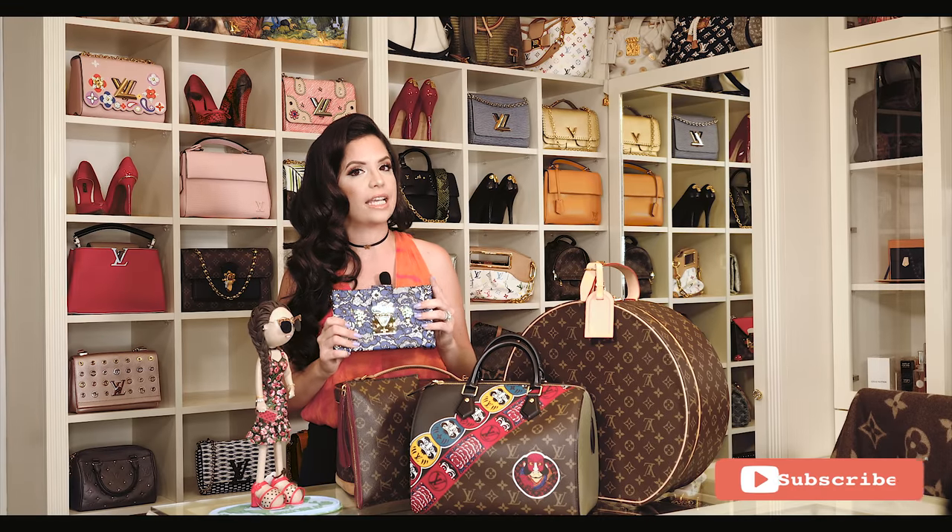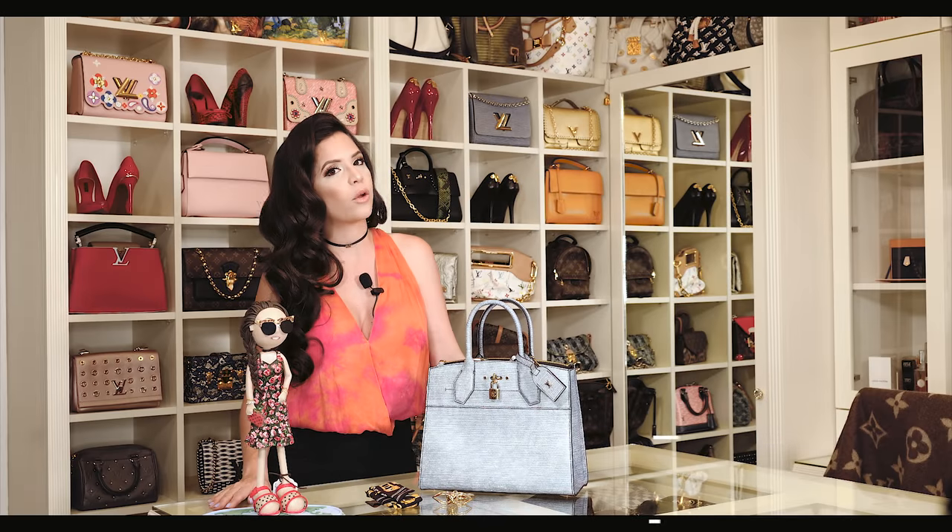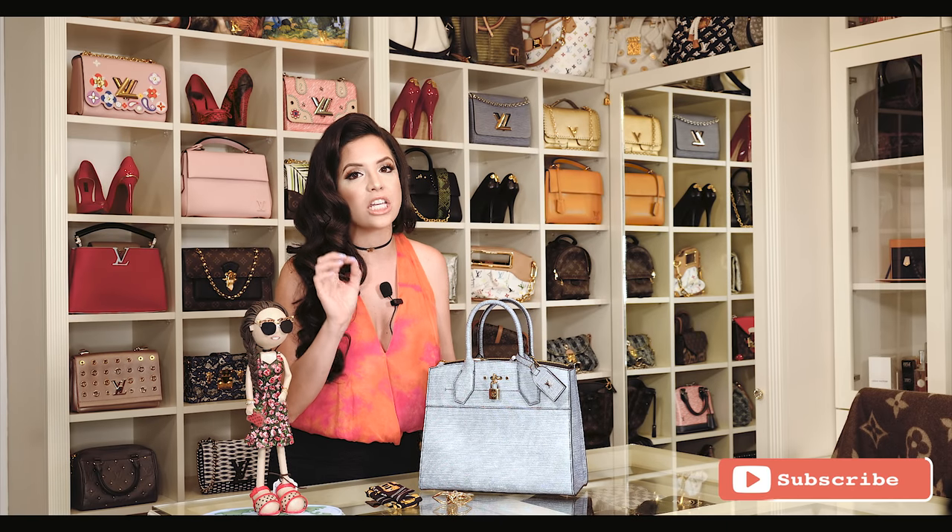To stay up to date with the latest models of Louis Vuitton bags and always have limited editions, I have my tricks. Now I will show you how I personalize each of my bags.